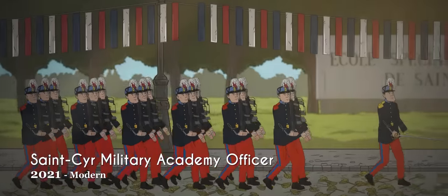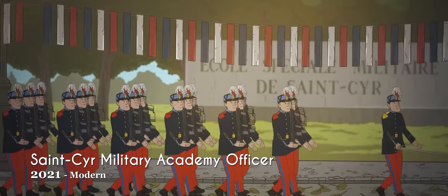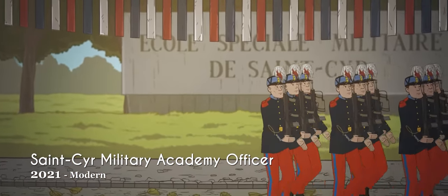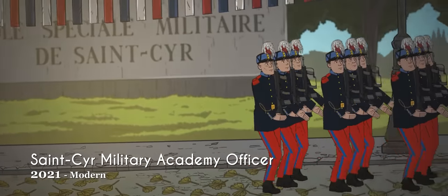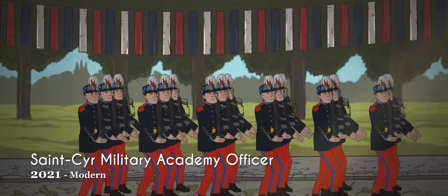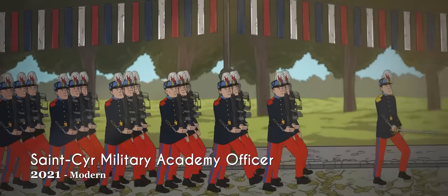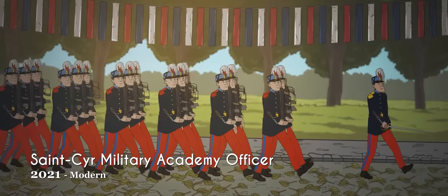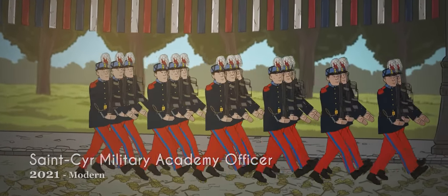Although founded by Napoleon, the Saint-Cyr Special Military Academy still serves as the French equivalent of Sandhurst Academy or West Point. Officers attending ceremonial functions wear an ornate dark blue uniform with red epaulets and red or gold shoulder boards depending on rank. Headwear consists of a pale blue shako cap with a prominent red and white plume.